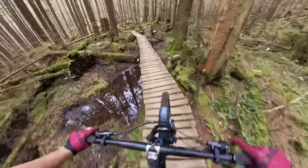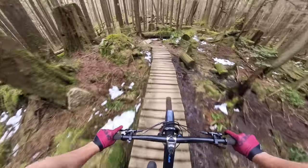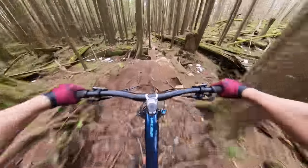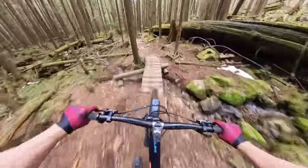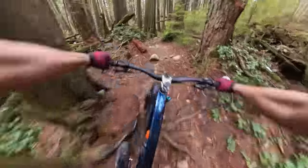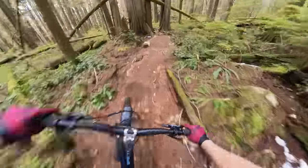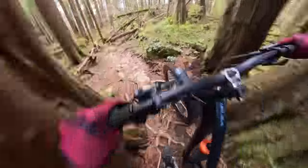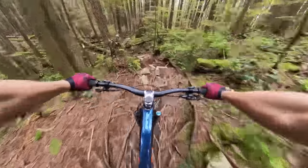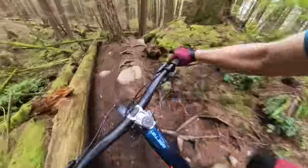Lap number two, riding Dales — a fairly technical trail, a little bit higher elevation; we'll see if we run into any snow. That was slippery, almost fell. This is where the bike excels — chunder. The high pivot just smooths it out. Notably more supple than my old Spartan; it just holds speed better, which is kind of scary sometimes.